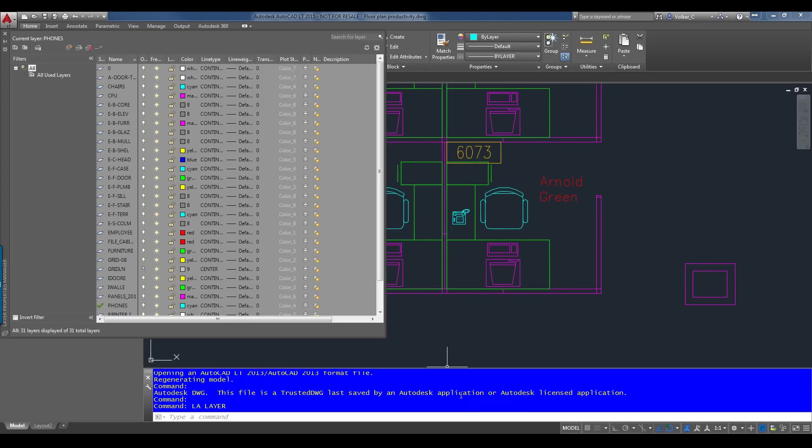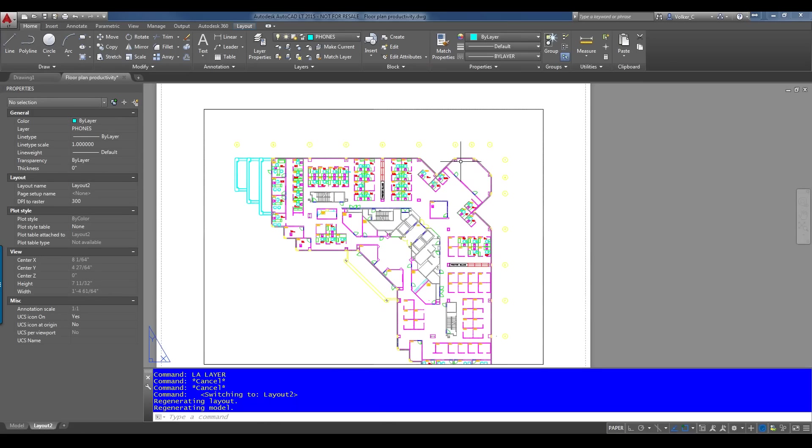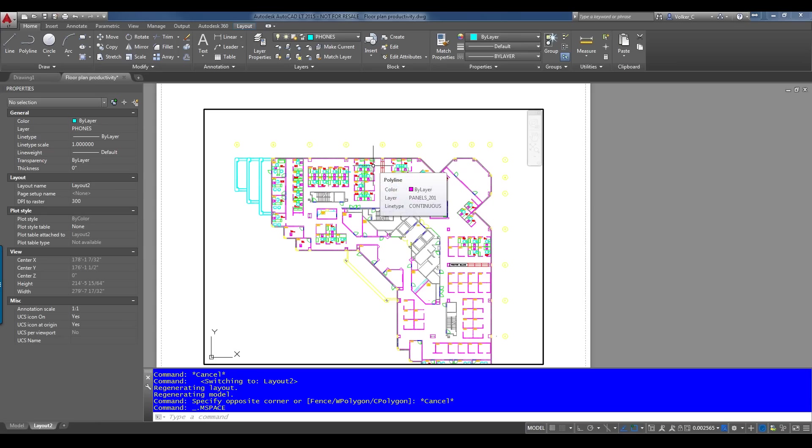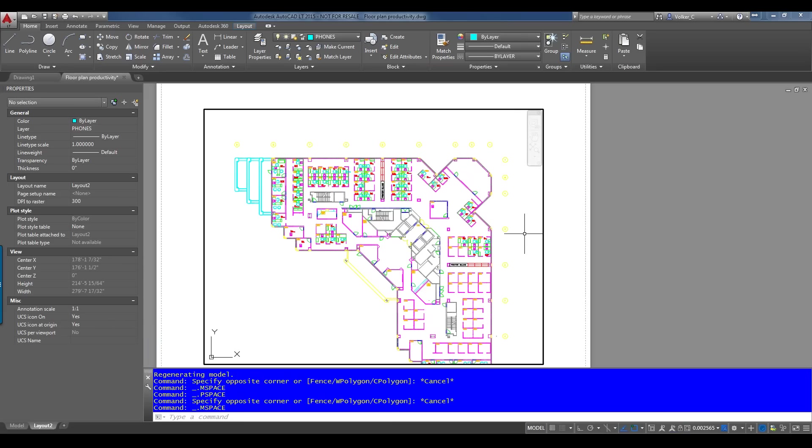Q&A on REGEN vs REGEN ALL vs REGENIAUTO: REGEN regenerates the model space drawing database. When in paper space, REGEN only updates paper space; REGEN ALL updates both the paper space environment and the model viewport(s). REGENIAUTO allows AutoCAD to decide when to regenerate and is a legacy function that was useful on older hardware — Volker recommends leaving it off.